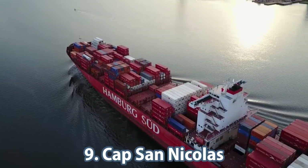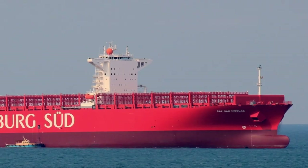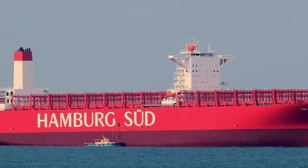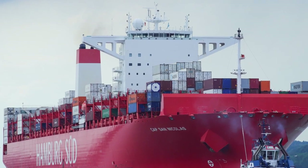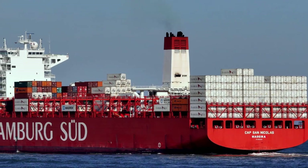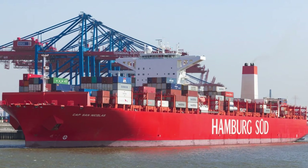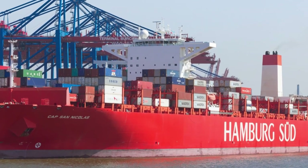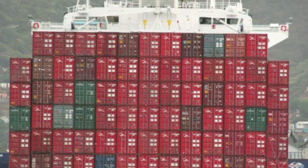The next ship was built in 2013 and is called the Cap San Nicolas. It is 333 meters long and 48 meters wide, with a gross tonnage of just under 119,000 and a dead weight of 124,458. The German transport company Hamburg Sud was engaged in its construction, and it is currently 13th in the world as a container transportation specialist between the northern and southern hemispheres.